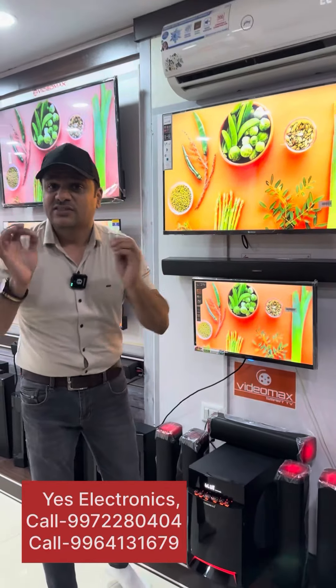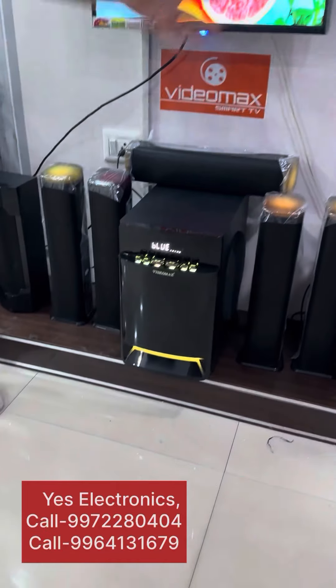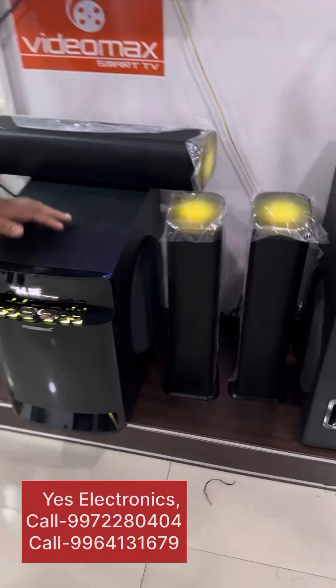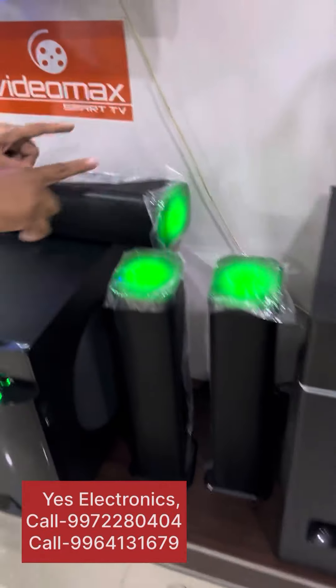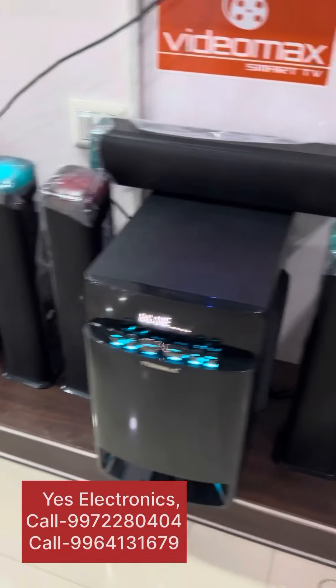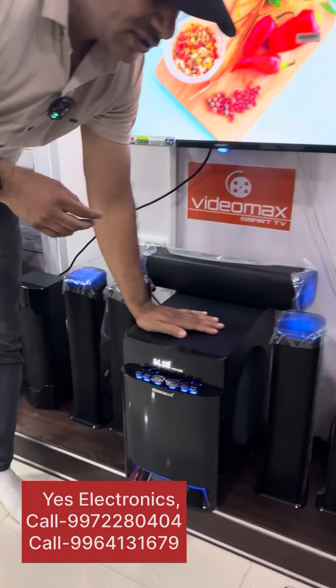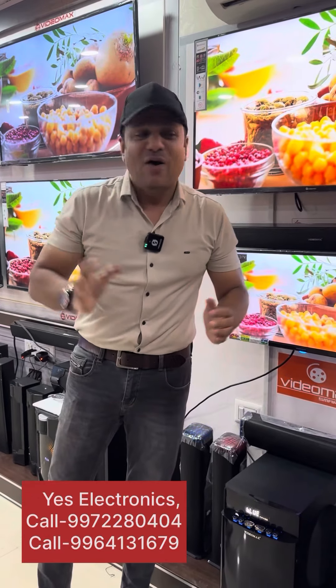Hi friends, if you are looking for a powerful home theater — the Cinema Pro model — you will see a unique design, lighting, important system, center soundbar, surround speakers, and an optical port. It's a very powerful system.